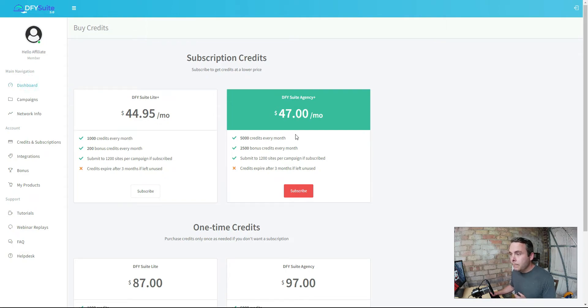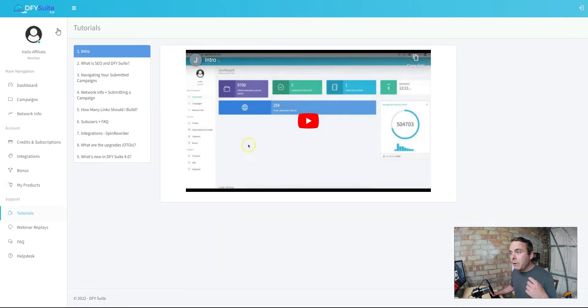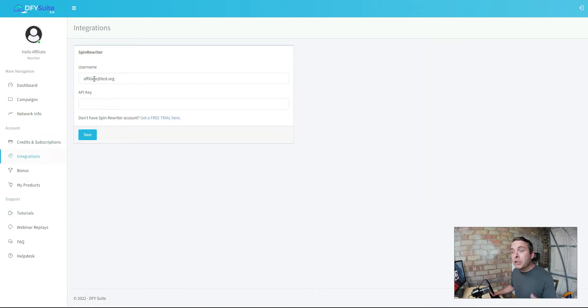Inside the dashboard you'll see video tutorials. There is some extensive training showing you how to set everything up - that's a great part about Done For You Suite. In the left menu you've got campaigns, network info, credits and subscriptions, and integrations to integrate a content spinner which spins the content they're scraping from other people's websites. You've also got bonuses, products, tutorial webinar replays, FAQs, and a help desk.